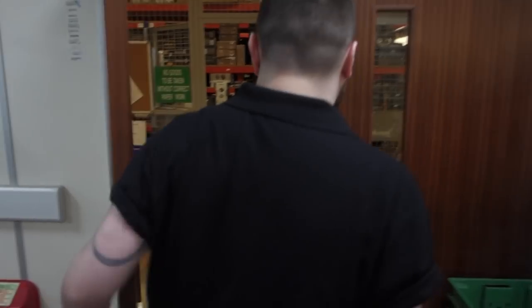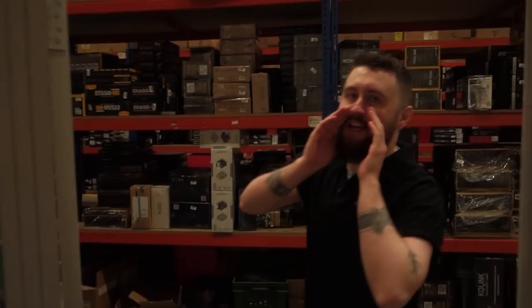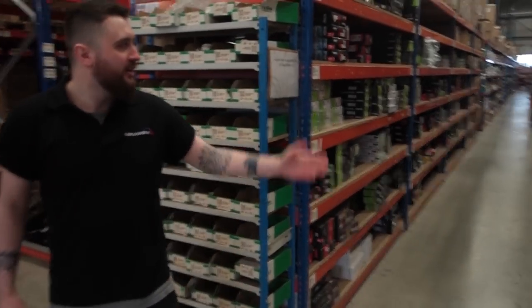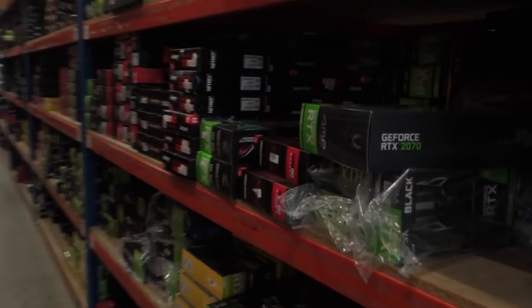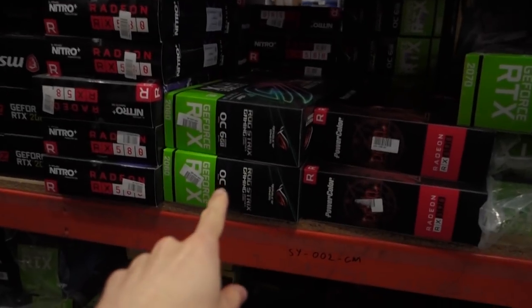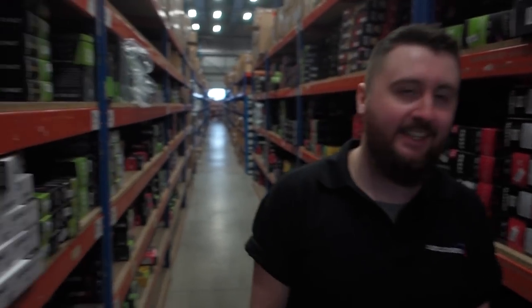Moving on out of here, take off proof to the forbidden lands of the warehouse. It's quite loud in here — you might be able to hear it. Lots of GPU goodness — every gamer's dream. See if we can find some Asus. One spotted immediately — they're everywhere. Asus is everywhere, as it should be.